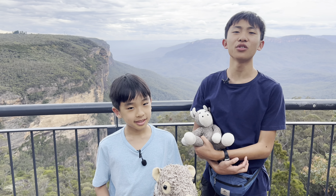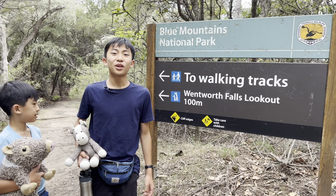We're in Blue Mountains, Australia, and we're going to show you the fun things you can do here. First, we're going to hike to Wentworth Falls.